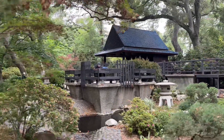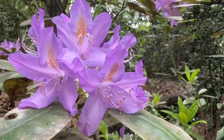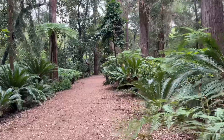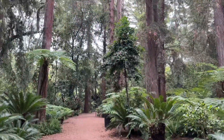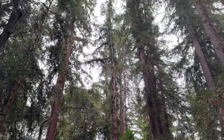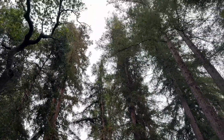It always looks beautiful from the vantage point of the bridge. I think that's a rhododendron — correct me if I'm wrong. I sometimes have a hard time telling the difference between azaleas and rhododendrons, but that looked like a rhododendron to me. Now we're going to walk through what I believe is called the ancient forest.